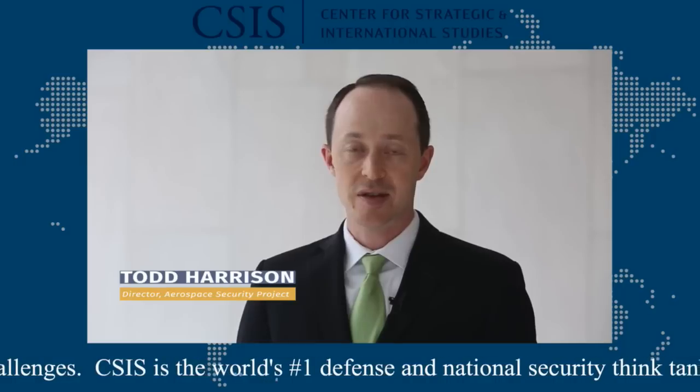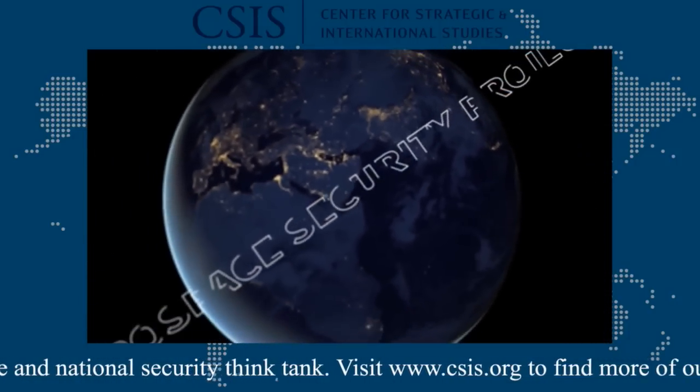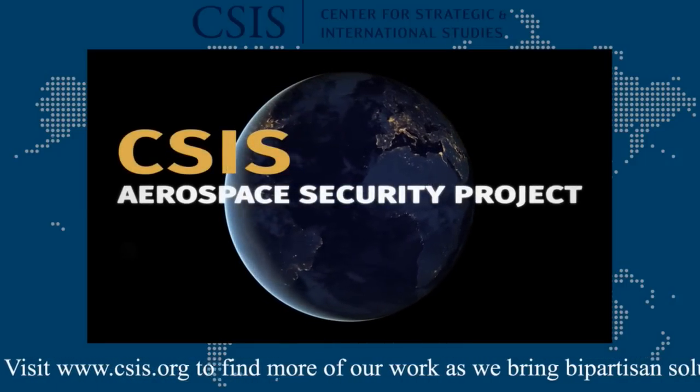The goal of the Aerospace Security Project is to provide innovative, insightful, and timely analysis to help educate and inform decision makers. As new opportunities, threats, and technologies emerge, smart policy decisions can ensure the United States continues to lead in the air and space domains. Welcome to the Aerospace Security Project.